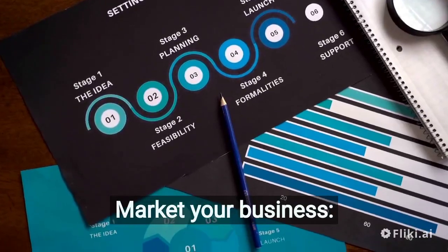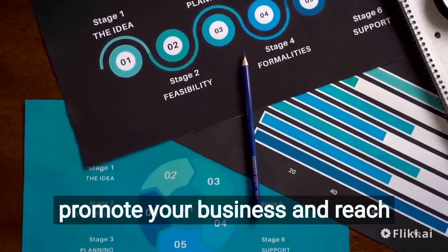Market your business. Develop a marketing plan to promote your business and reach your target audience.